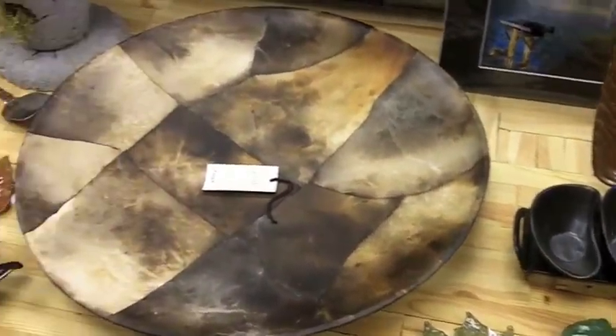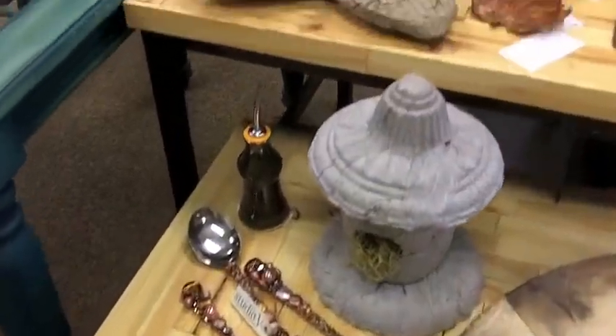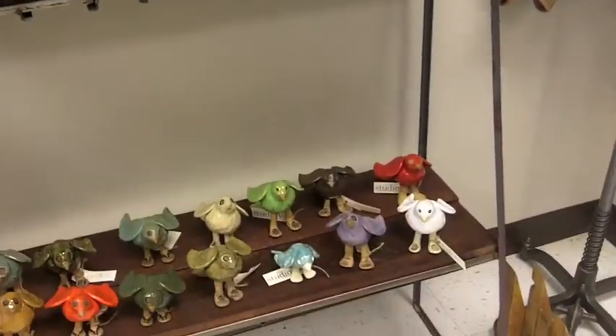Very unique gifts that would be a great gift or something to make your home more unique. It's something that you'll be surprised at what you can find.